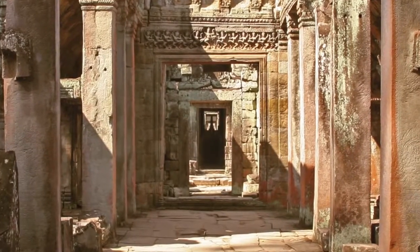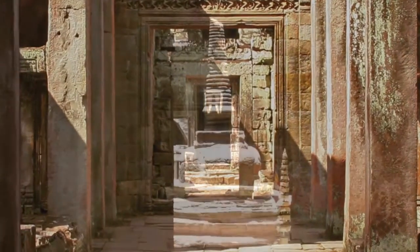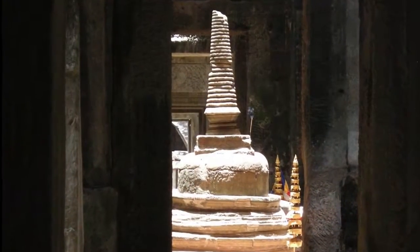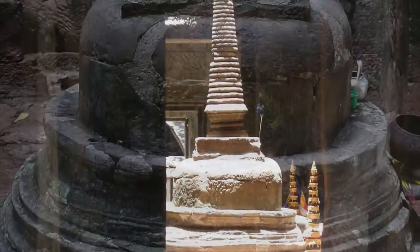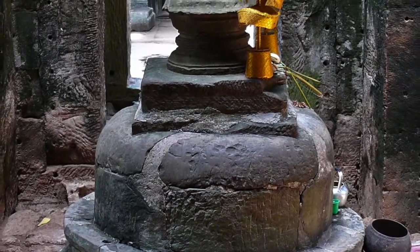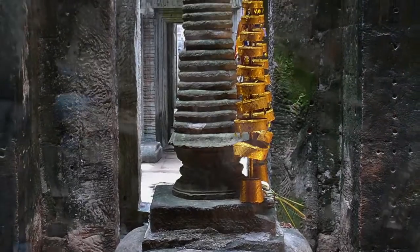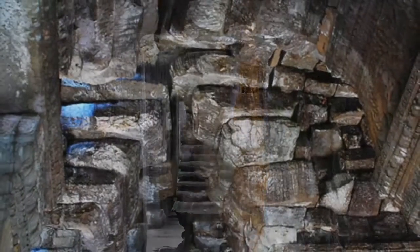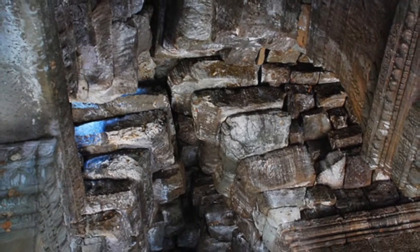At the very heart of the temple lies the central sanctuary. Inscriptions on the Prayakan stele tell us that a divinity carved in the likeness of King Jayavarman VII's father originally stood at its center. Today, the sanctuary houses a simple stupa built in the 16th century. Though now austere, the interior of the central tower was once highly ornate, decorated with embossed bronze panels.